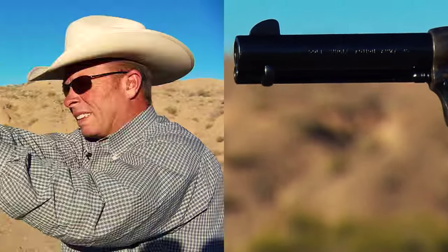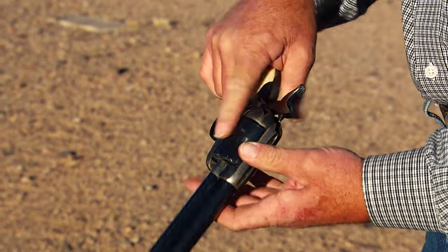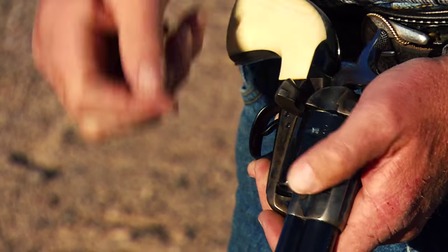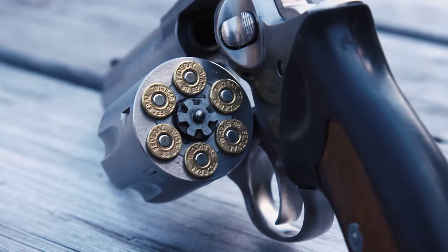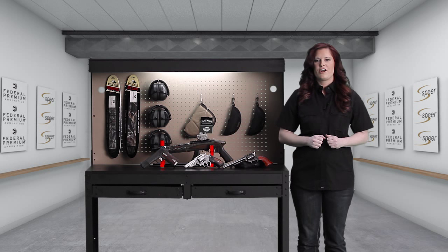The revolver is the older technology, and revolvers were the most popular handguns until the 1980s. The name comes from the revolving cylinder that holds the ammunition. You load a cartridge into each of the holes in the cylinder, called chambers. The most common number of chambers is six, which is why revolvers are often called six guns. But a cylinder can hold five, seven, eight, or even ten cartridges.